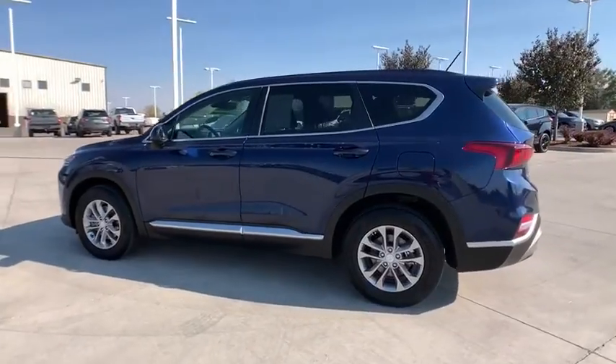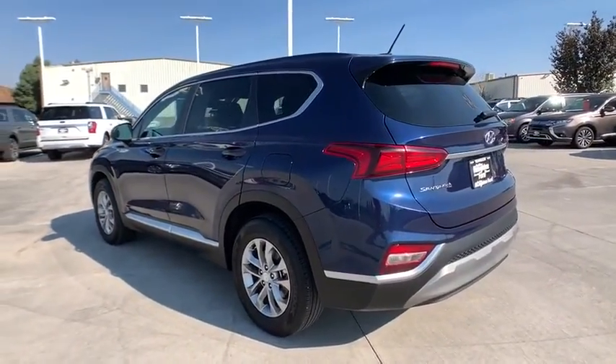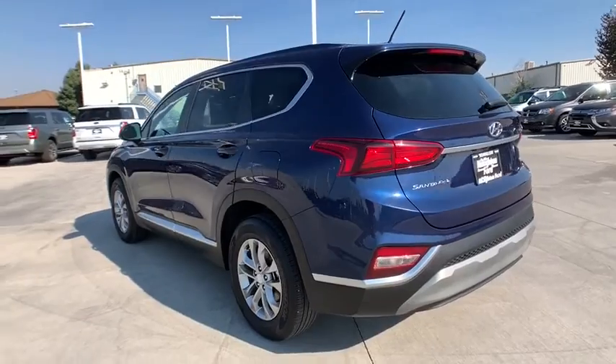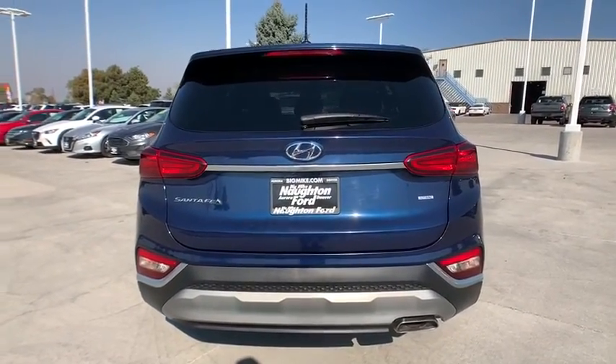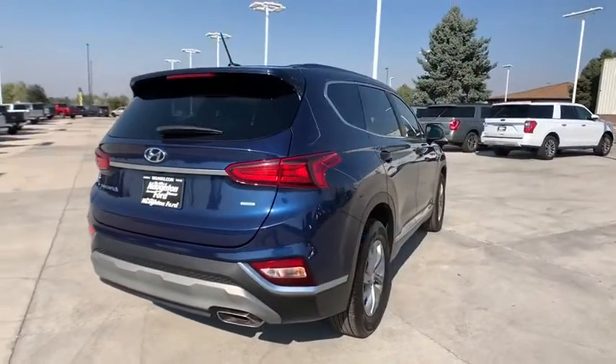This vehicle has less than 20,000 miles. Here are some of this vehicle's great options: traction control, dual airbags, alloy wheels, power steering, four-wheel disc brakes, rear window defroster, trip computer.